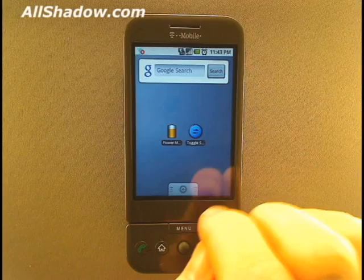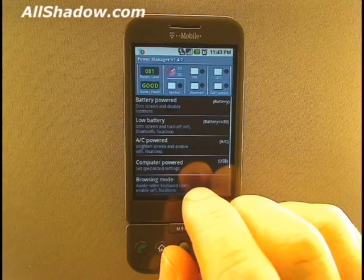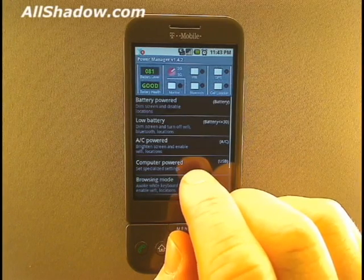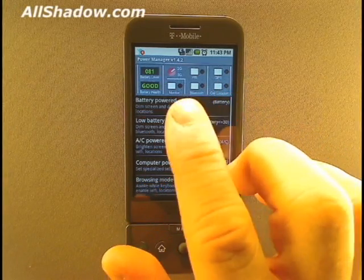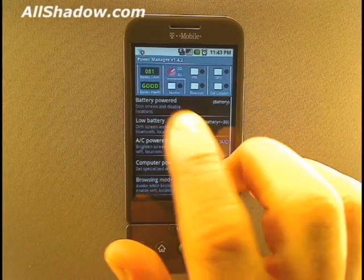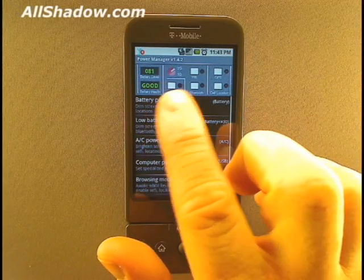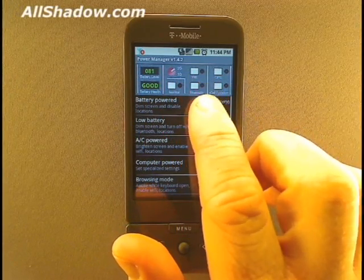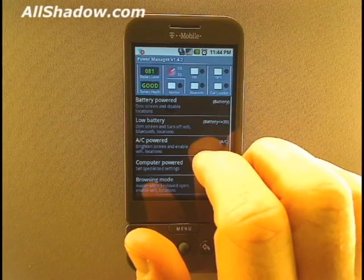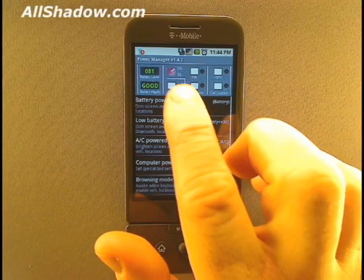Now let's look at PowerManager. While its interface isn't as slick as Toggle Settings, it is still just as useful if not more. From one screen, you have quick access to the main functions most users want control over. You can see the status of your battery, switch between 2G and 3G, turn on or off your Wi-Fi, Bluetooth, GPS, or cell location. Additionally, you can also enable the monitor.